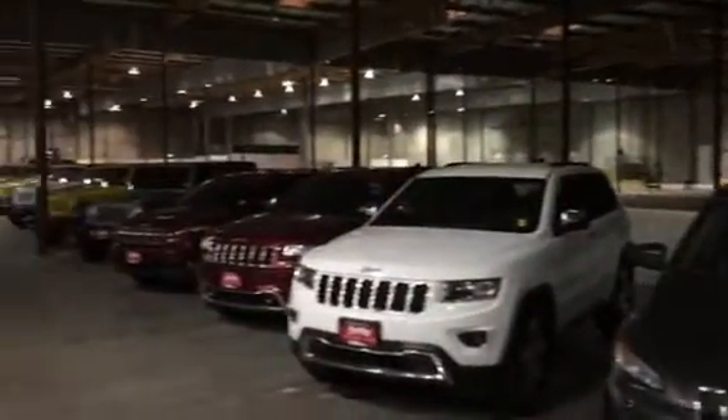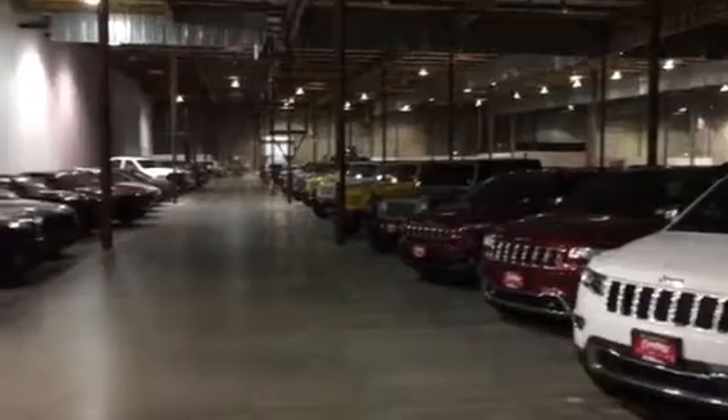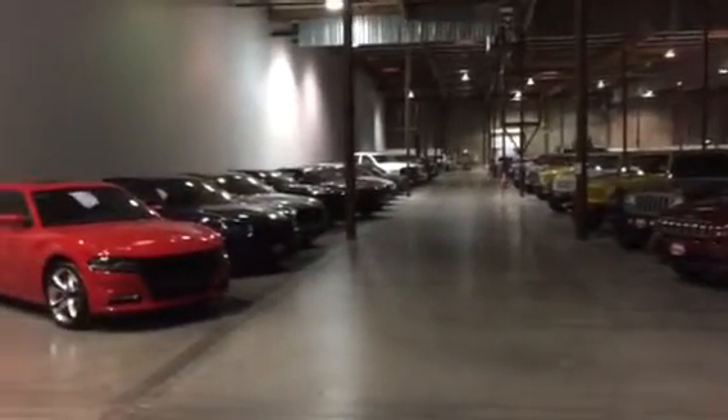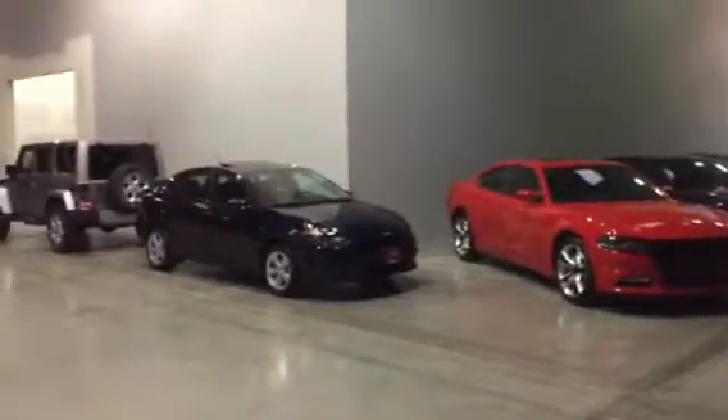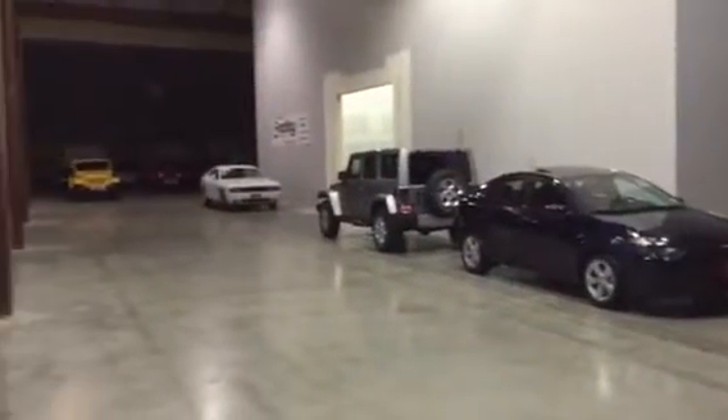This is just a shot of our indoor inventory. We can fit about 75 cars in here right now as it sits in the middle of construction, but by the time we're all finished we should be able to fit upwards of 180 to 200 cars inside.